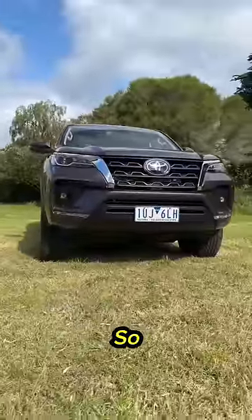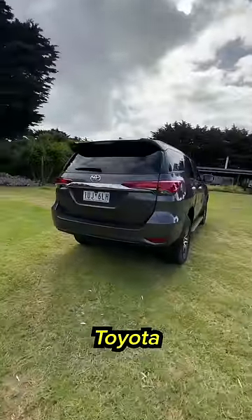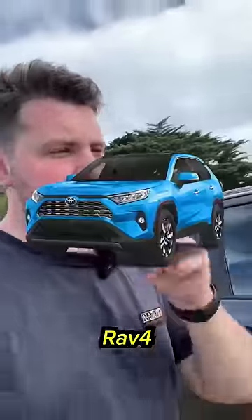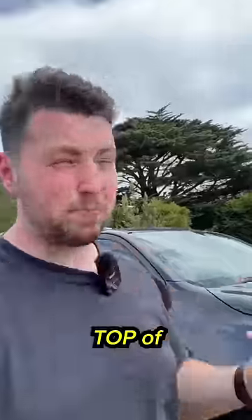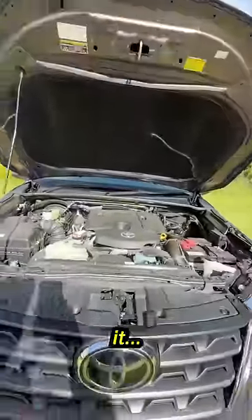To be honest, I don't even want to release this review, so if you're seeing this, I've probably made a bad decision. This is the Toyota Fortuner, and if I'm being totally honest, I think it's one of the worst cars that Toyota makes. Toyota makes some really good cars — RAV4, top of the class; GR Yaris, top of the class. This thing, not so much.